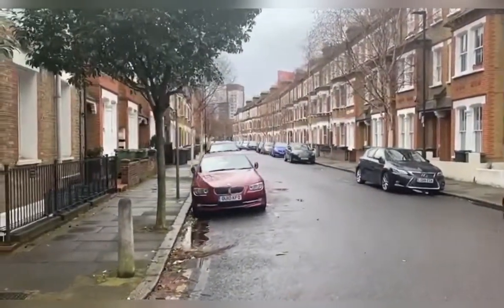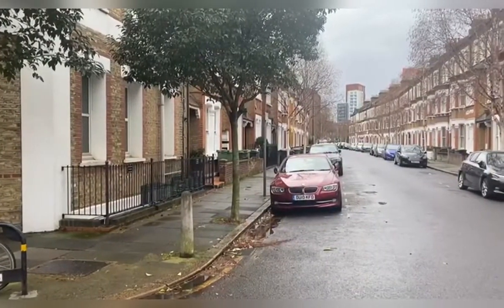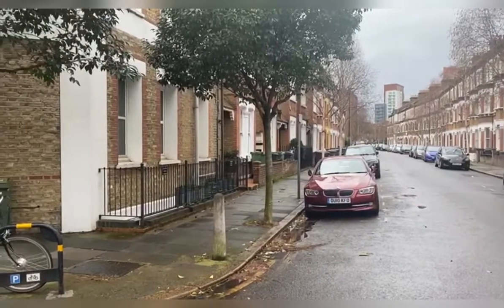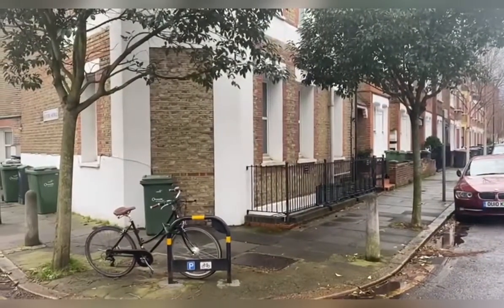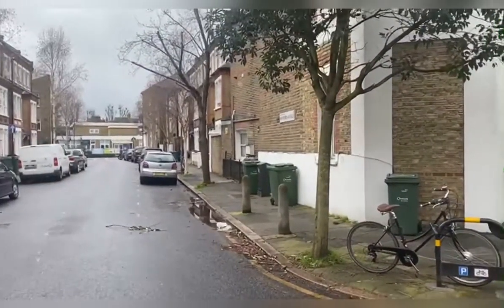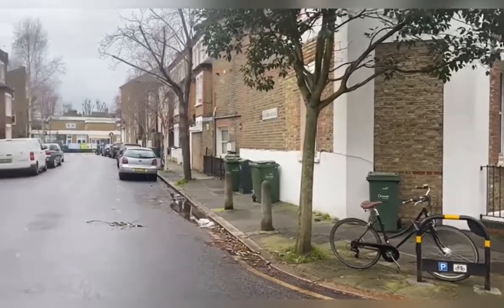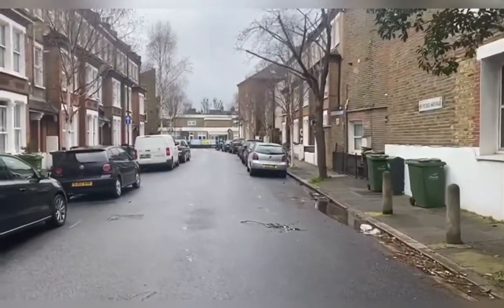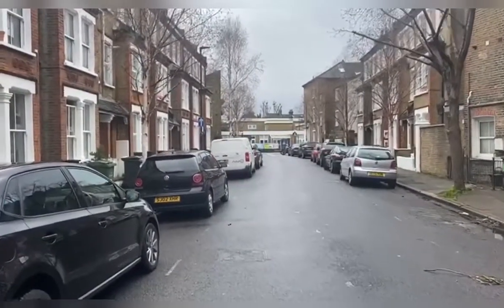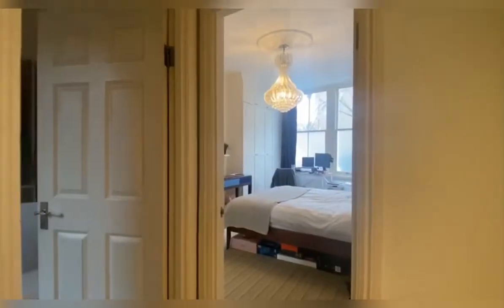Just down there you have South Lambeth Road, so it's really easy for you to get down to Vauxhall station. There's also Nine Elms station opening up just around the corner from here, so you've got two really good transport links. With Vauxhall station you've got the Victoria line, and then you can always get down to Nine Elms and use the Northern line as well as an additional option for your way home or to work.